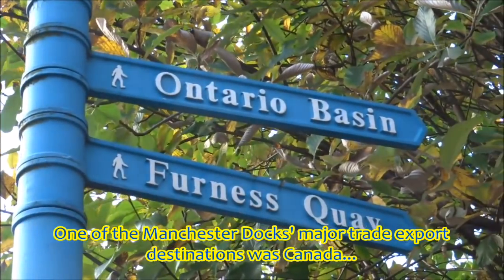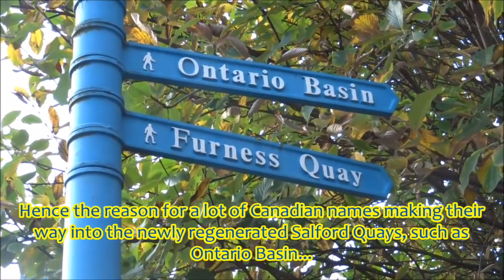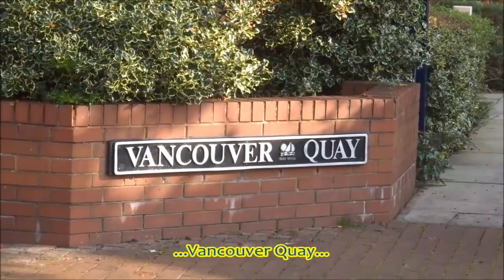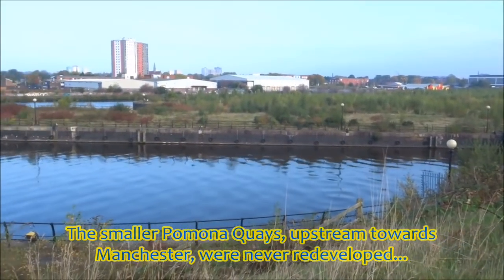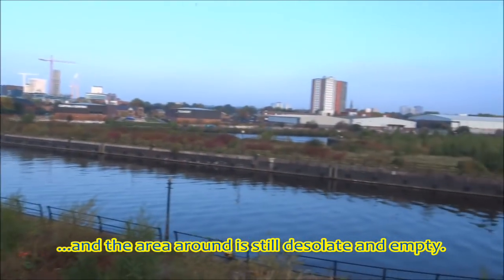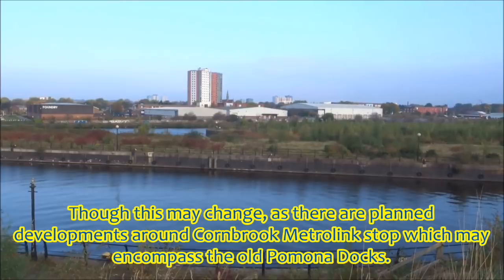One of the Manchester docks' major trade export destinations was Canada, hence the reason for a lot of Canadian names making their way into the newly regenerated Salford Quays, such as Ontario Basin, Vancouver Quay and Winnipeg Quay. The smaller Pomona Quays, upstream towards Manchester, were never redeveloped, and the area around is still desolate and empty. But this may change, as there are planned developments around Cornbrook Metrolink stop, which may encompass the old Pomona docks.